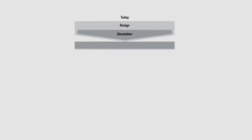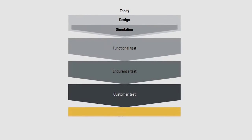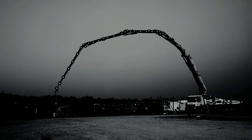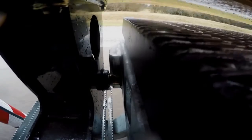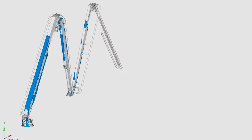Putzmeister's testing approach is designed by systematically testing each product long before it's released from our facilities. Every new boom design undergoes extensive cycle and load testing to simulate 10 years of field operation. All of this ensures that every aspect of every machine, S-valve to multi-Z boom, meets our exacting standards of engineering and quality.